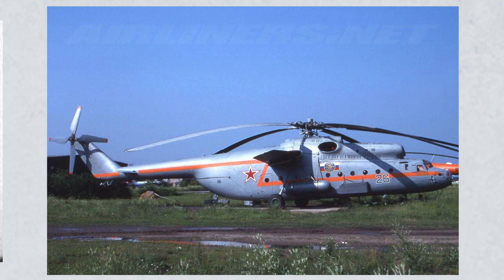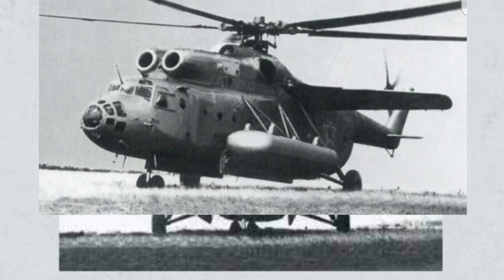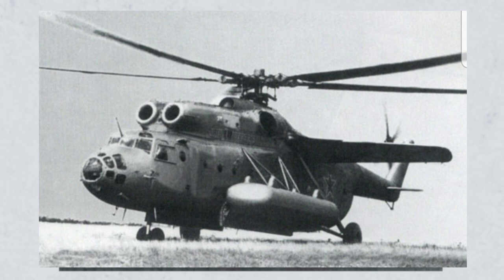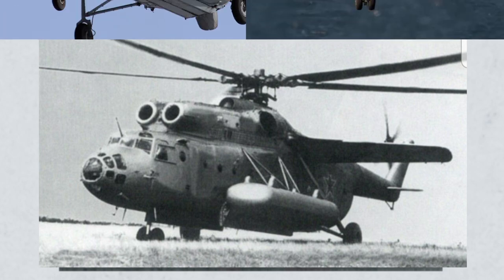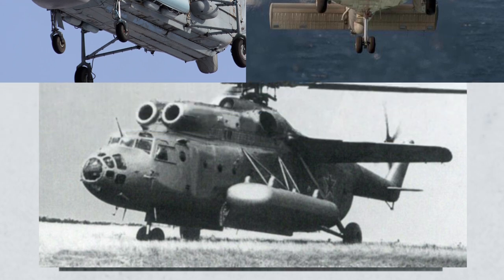Another interesting variant was the Mi-6 PS, a search and rescue variant primarily intended to recover Soviet cosmonauts. A rather fascinating variant was the Mi-6M, an anti-submarine variant that could mount four torpedoes and was designed to carry a towed array. However, development took too long and the project was scrapped. When I think of anti-submarine helicopters, I think of the Seahawk and the Ka-27 — both small, ship-based helicopters — so the idea of a large, land-based anti-sub heli is interesting.